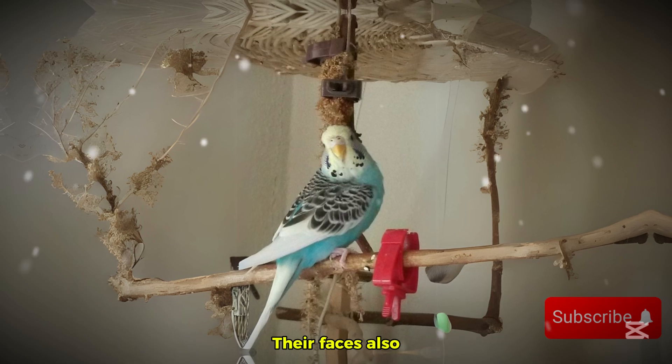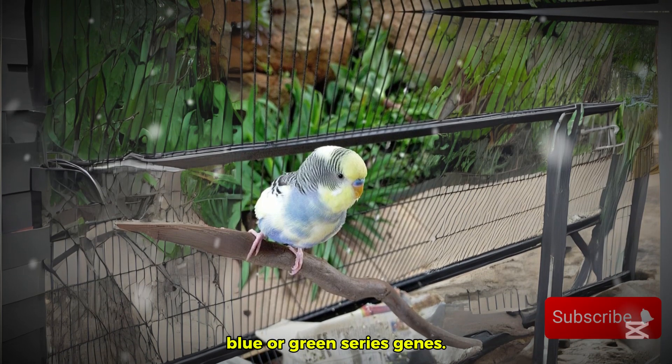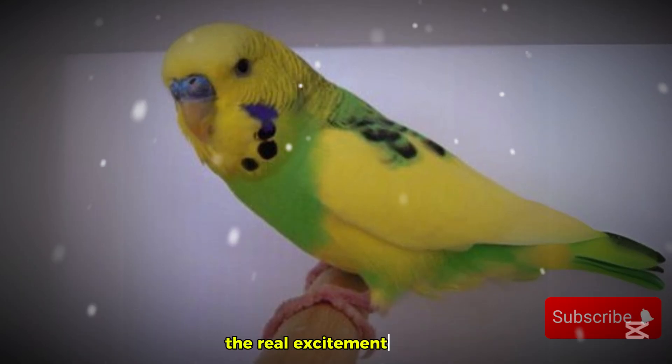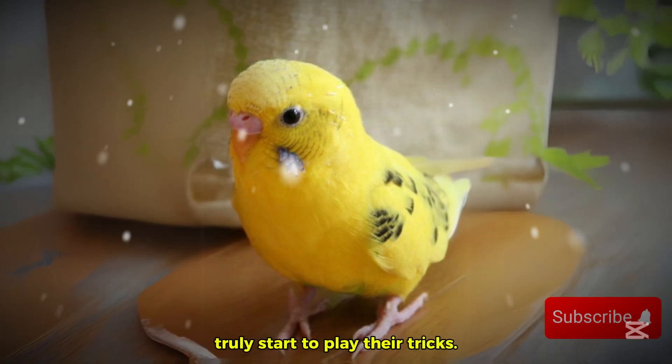Their faces also stand out, often appearing pure yellow or white, depending on whether they carry the blue or green series genes. But while their appearance is mesmerizing, the real excitement begins when you start breeding them, because that's where their genetics truly start to play their tricks.